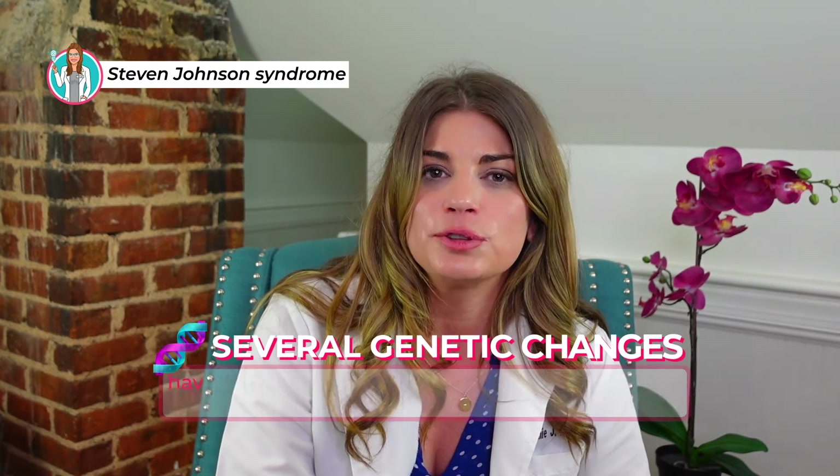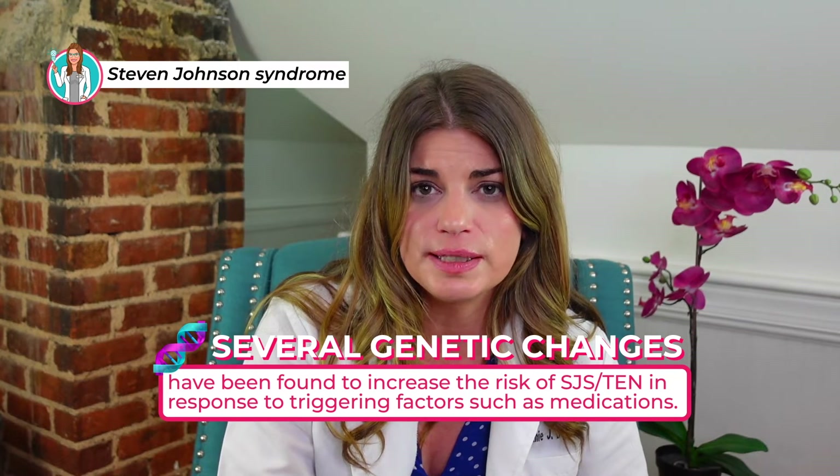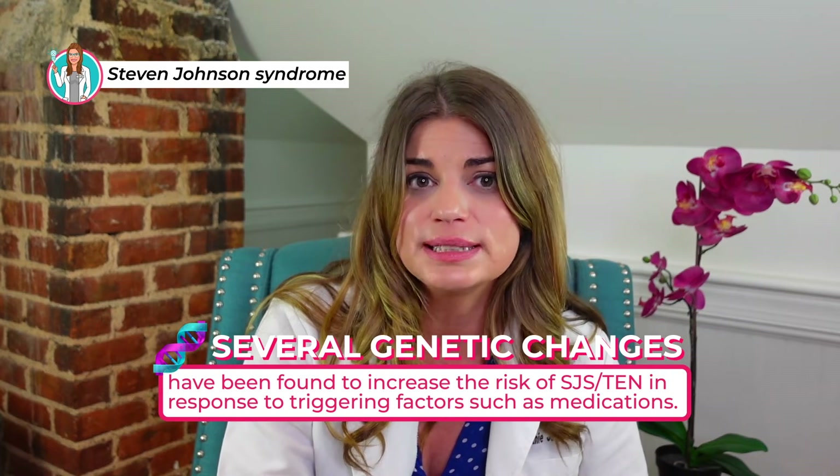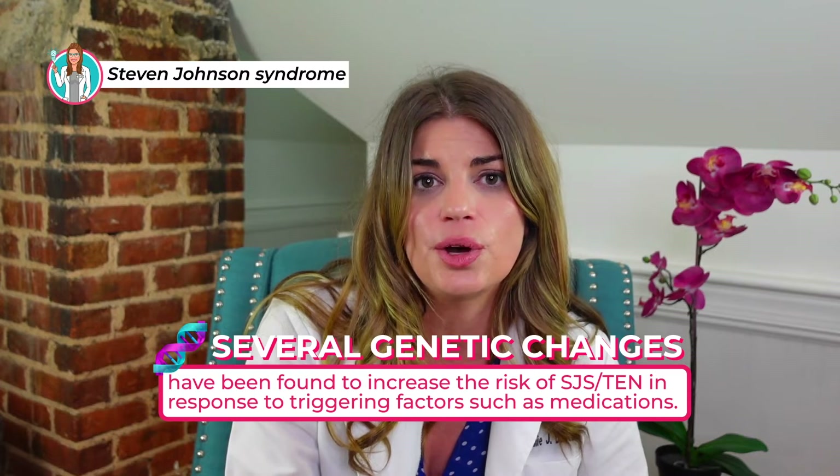Several genetic changes have been found to increase the risk of Stevens-Johnson syndrome and toxic epidermal necrolysis in response to triggering factors such as medications. So it could be that you're more genetically prone, and then the medication is just the trigger that causes the SJS or TEN.